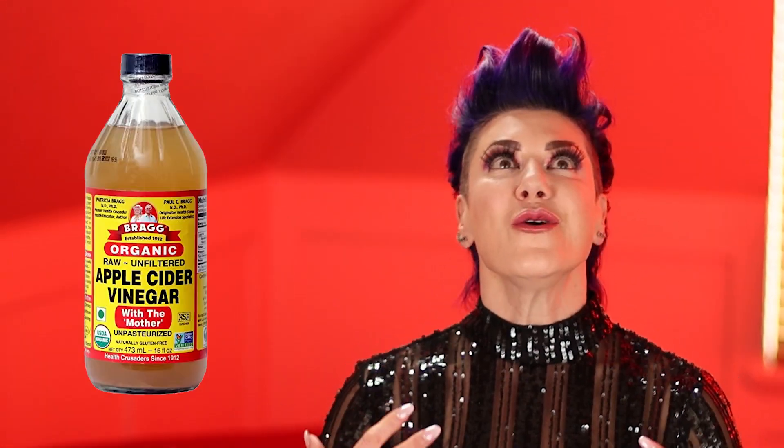It might surprise you to hear that one natural treatment that'll help support your gallbladder if you're struggling with it is apple cider vinegar. I'm a huge fan of apple cider vinegar. It does so many wonderful things in the body and yes, it's going to help in this situation too.